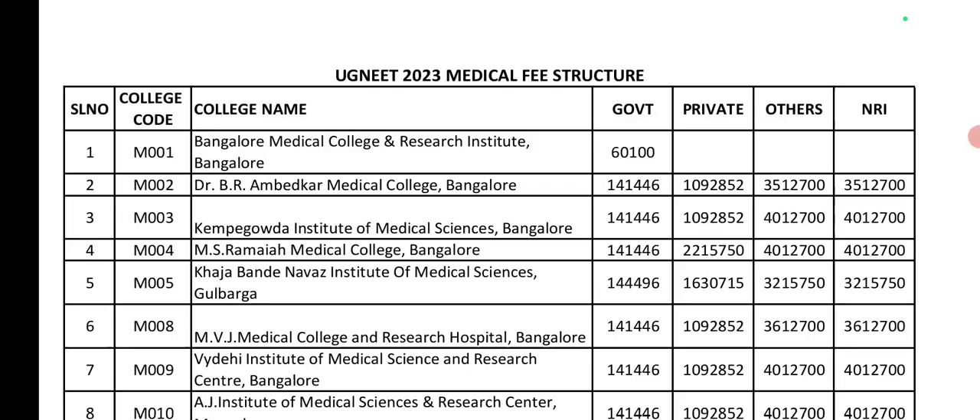Next, ITU Medical College and Research Hospital, Bangalore. Government seat is 1,04,000 (approximately 1,041,000). Private seat is 10,92,000. Management seat is 36,00,000. NRI seat is also 36,00,000.